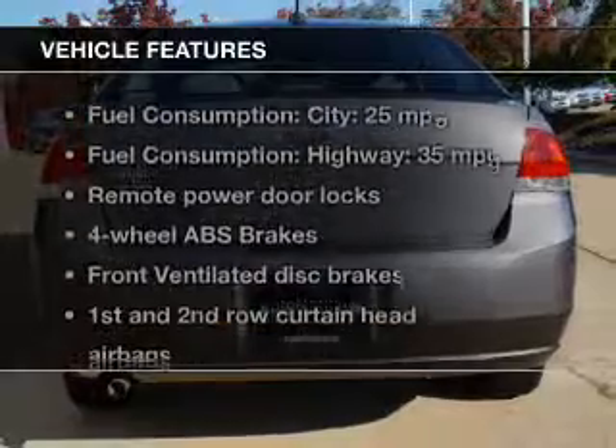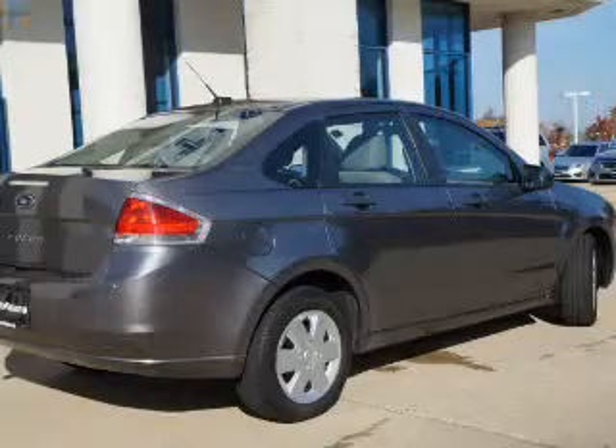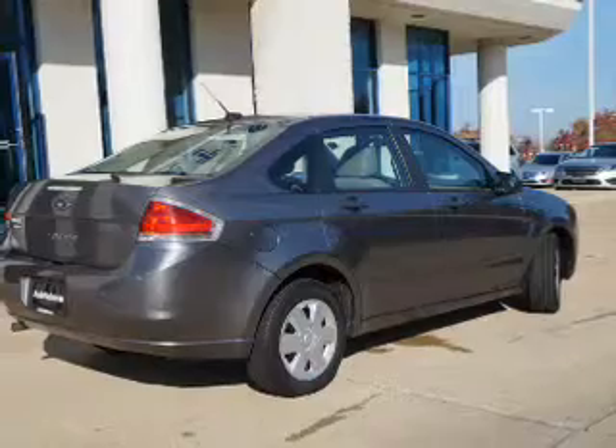And with these notable features, you won't want to miss out on the opportunity to own this amazing ride. Power door locks, an AM-FM stereo with a CD player, power steering, an adjustable tilt steering wheel, air conditioning.